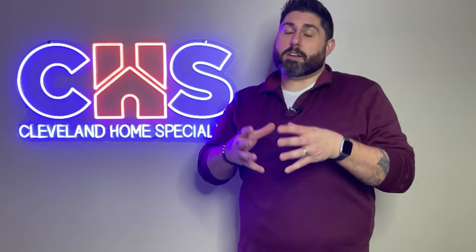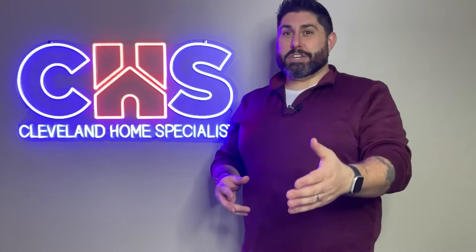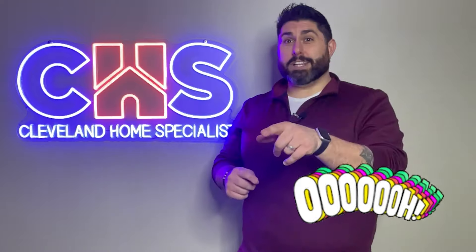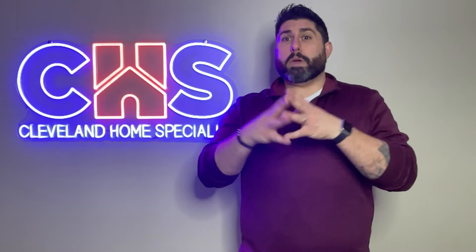99% of homebuyers start their search online. As you flip through Zillow, Redfin, Realtor.com — as you flip through, you're like: trash, trash, trash, really like this house, trash, yard's too small, doesn't have a pool, two car garage — whatever it is, as you're flipping through, we have to first draw your attention to the property.